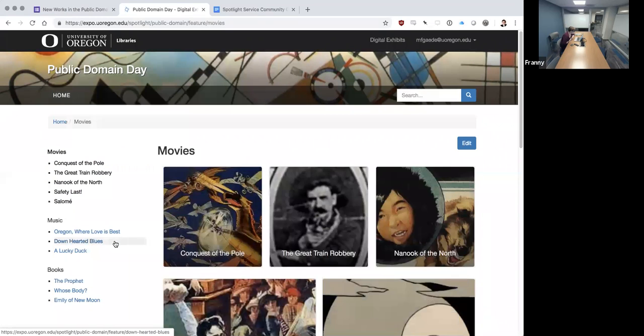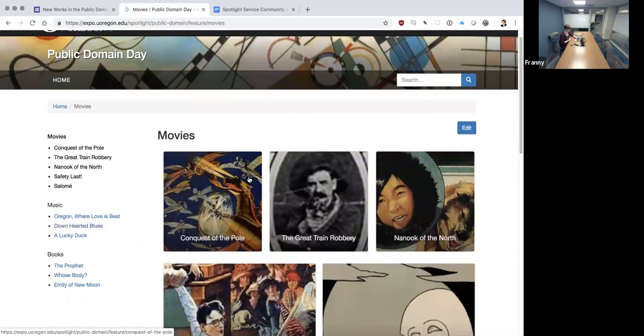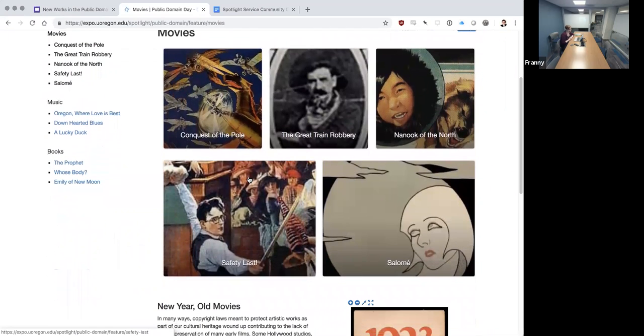I'm going to click here into movies. This was completed by one of our staff members, Lydia Harlan, who works in our collection services — our cataloging technical services unit. She'd never worked on a digital exhibit before and she did an amazing job. We did about an hour to an hour and a half of training. She worked with our cinema studies librarian to identify the five titles included here.